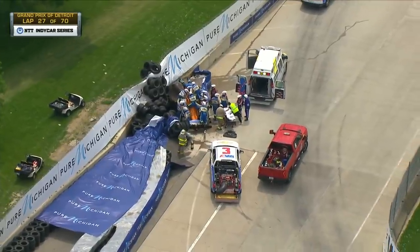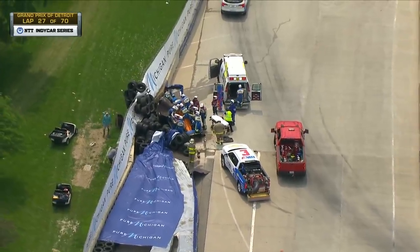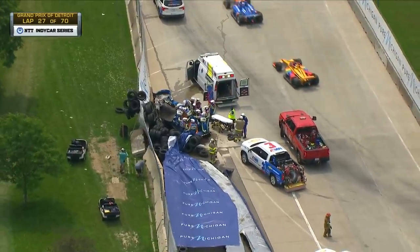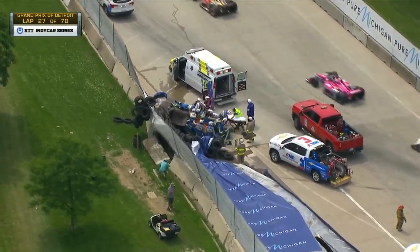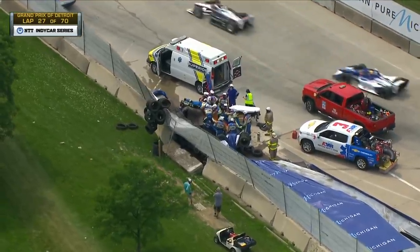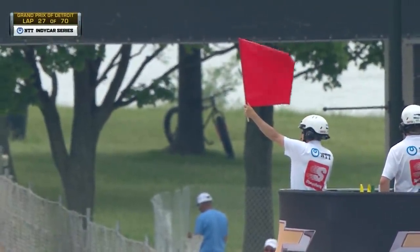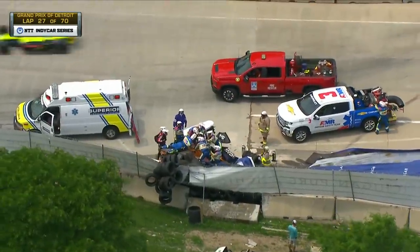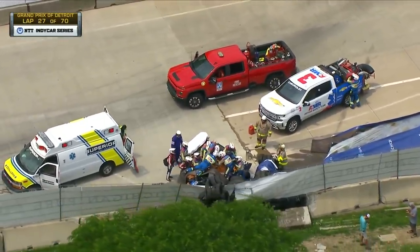Look at the remarkable job that the AMR safety team does — for many, many years. But look at the compromised position that the car and Felix are in for them to perform their duties. It's just even more complicated. The AMR team trains extensively — they practice before every race weekend, the same crew travels with the IndyCar Series, and they are absolutely the best in the world in motorsports at handling these situations. But they aren't used to doing this when the car is at a 45-degree angle pointed to the sky.